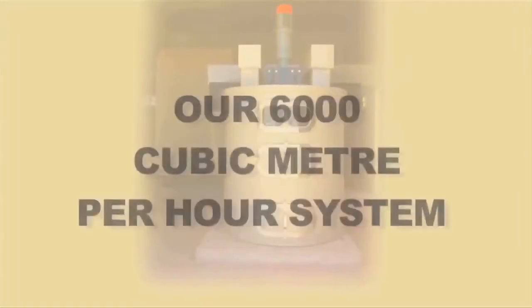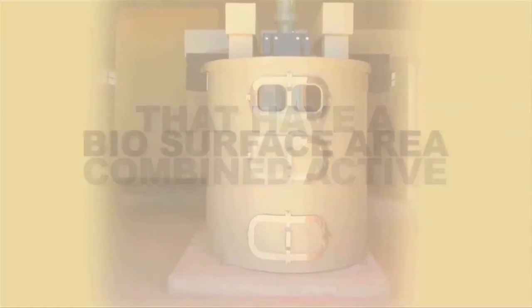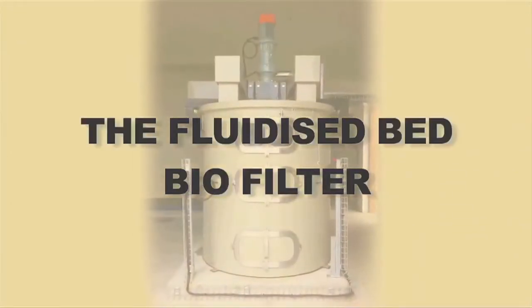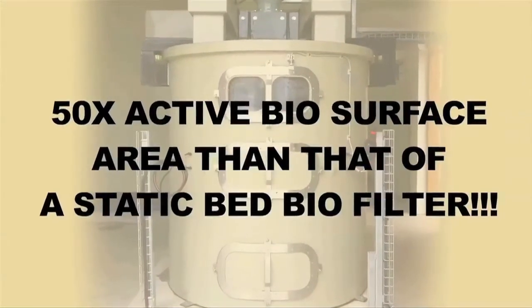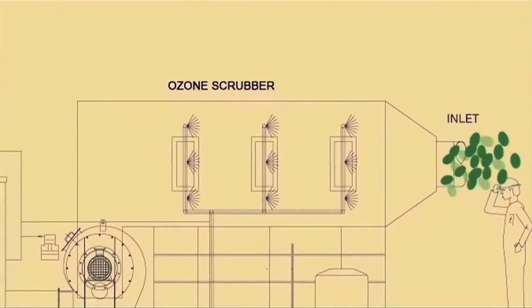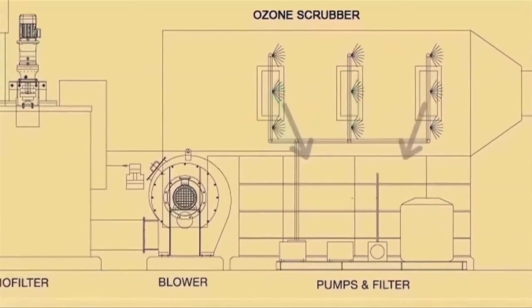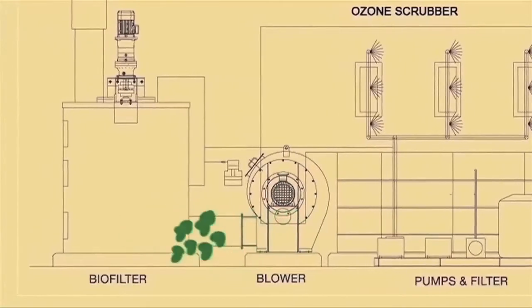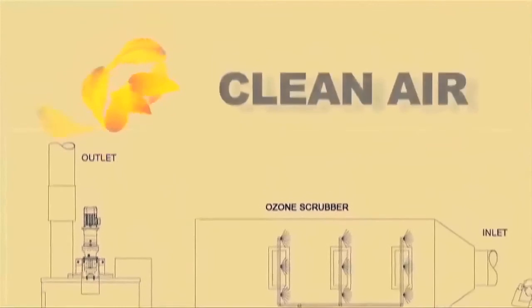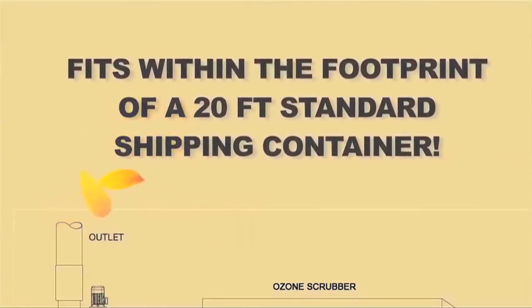Our 6,000 cubic meter per hour system contains just 0.15 cubic meters of media pellets with a combined active biosurface area of 500 square meters — 50 times the active biosurface area per square meter compared to a static biofilter. In the system diagram, odors and VOCs enter through the inlet, pass through the ozone scrubber where ring formation hydrocarbons are cracked, then through pumps and filters. The blower takes the airflow into the biofilter, where it's cleaned through the media and clean air exits the outlet. This entire system can handle 6,000 cubic meters per hour and fit within the footprint of a 20-foot standard shipping container.